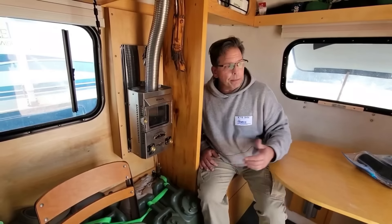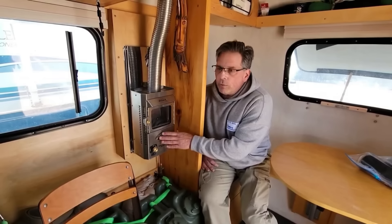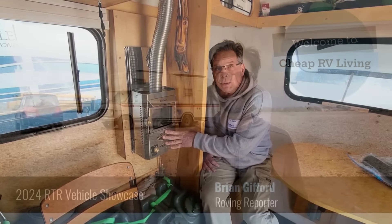The beauty of the Dickinson heater is it sips power, it sips propane, and it sips 12-volt energy. On 20-pound propane tanks — typical for a barbecue grill — you can run it on low for 140 hours.